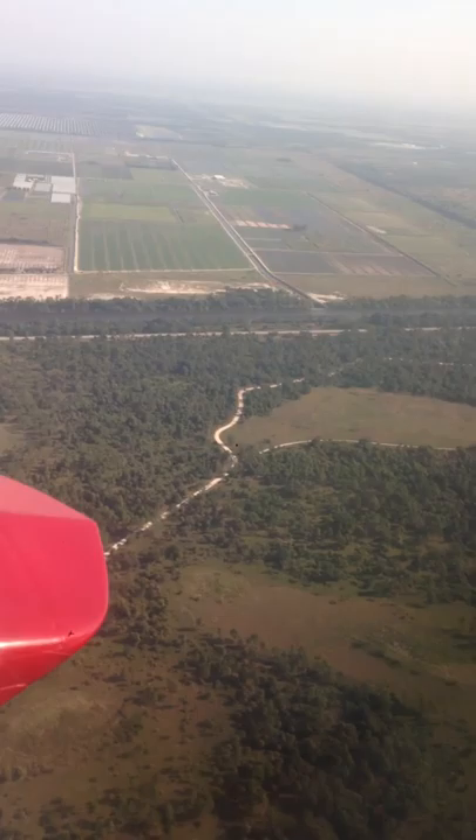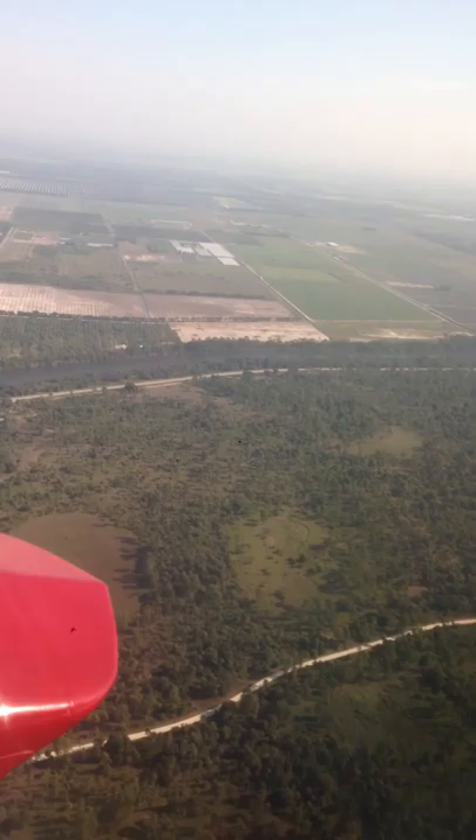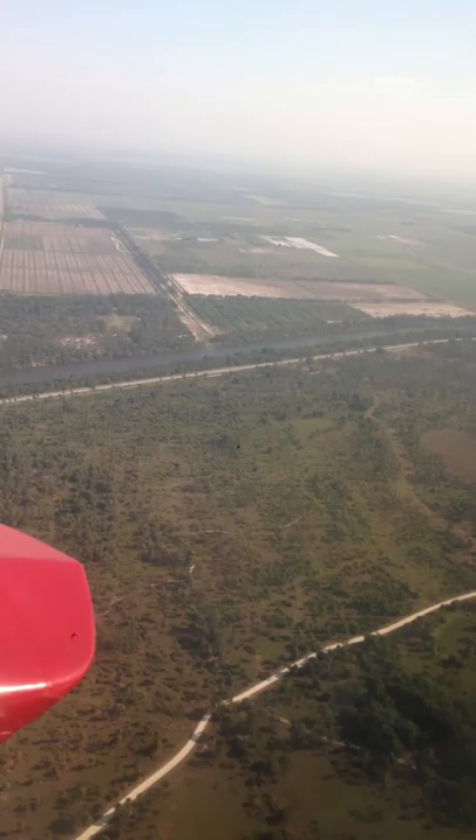Naturally, the waters of the Everglades start up in Lake Shingle Creek, which is up in Orlando. They would run all the way down here slowly and end up in the Everglades, which is one of the most important wetlands in the whole world.